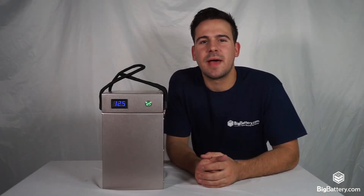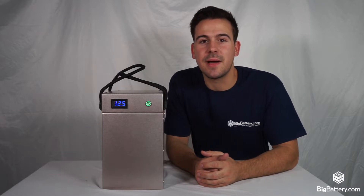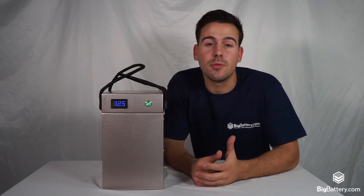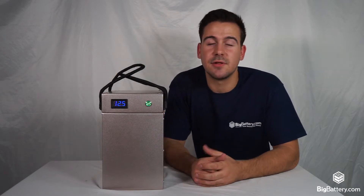Hey everyone, Sky here with Big Battery. Today we're going to take a look at our all-new 12-volt lithium-ion phosphate power block, this guy right here. This battery's compact size and lightweight make it the perfect solution for your golf carts, RVs, or marine applications. We're going to take a look at some specs and then see what's inside, so let's get into it.